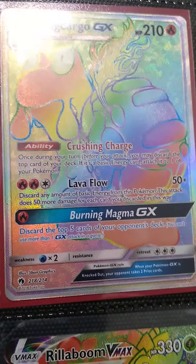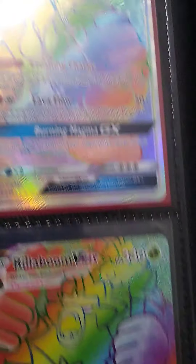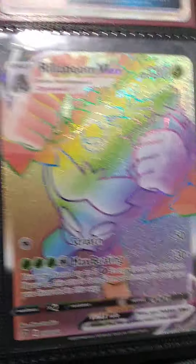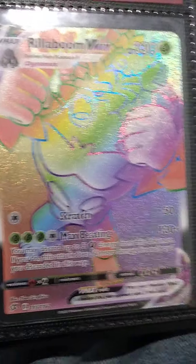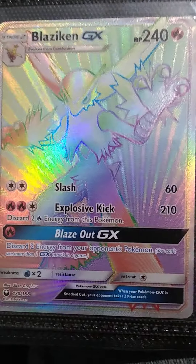My kids have a bunch of the ones I don't have, and I need to get them from them — do some trading. Magcargo, Rillaboom VMAX, Zygarde GX, Blaziken GX.